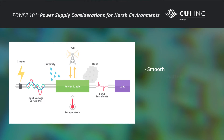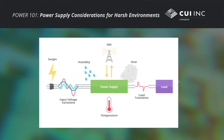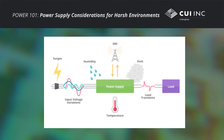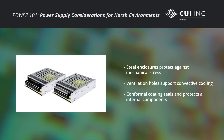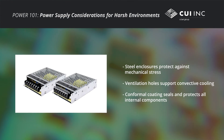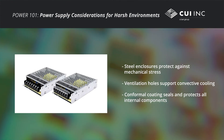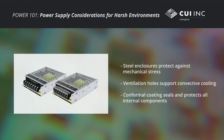Ruggedized power supplies must start up efficiently at low temperatures, remain cool at hot temperatures, and deal with humid environments. In hot environments, effective thermal management including convective or liquid cooling are major considerations. To support high temperatures, rugged steel enclosures include ventilation holes to enhance convective cooling. Therefore, the internal components must be protected against moisture and dust by a conformal coating.